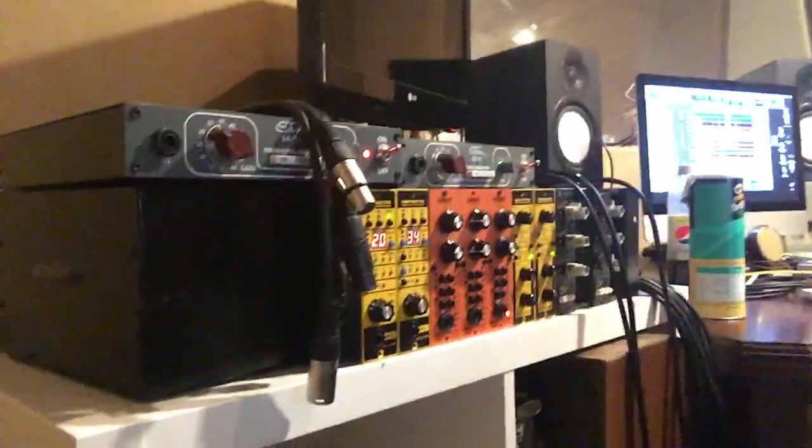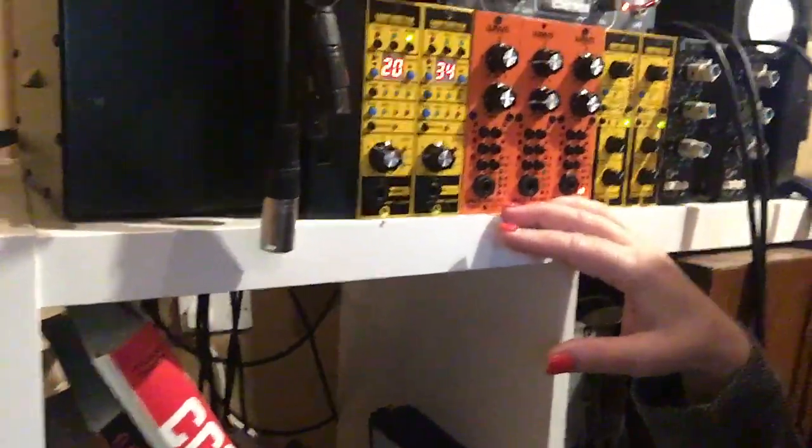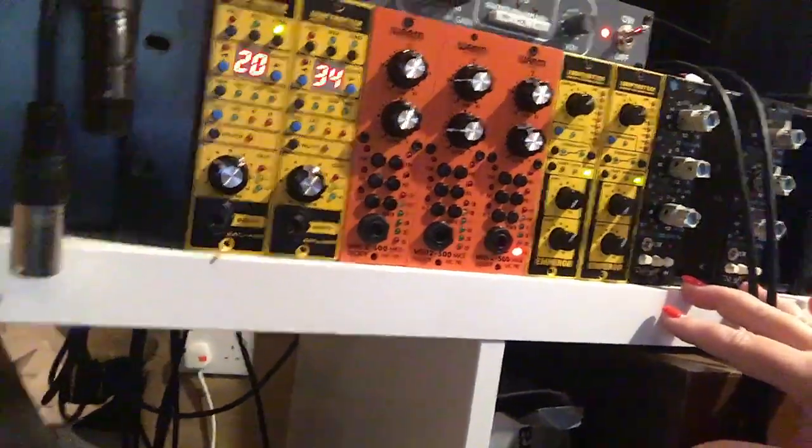I brought some things too. I brought some Loop Trotter mic pres, some Warm Audio mic pres, some Loop Trotter compressors, and a pair of API 550A EQs.